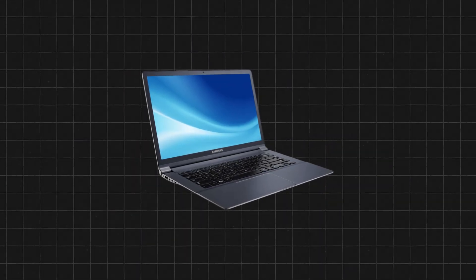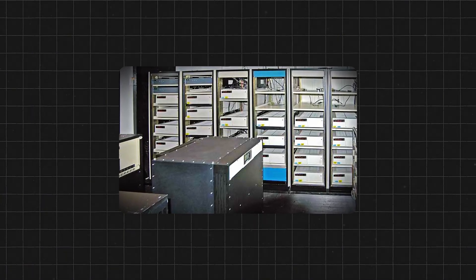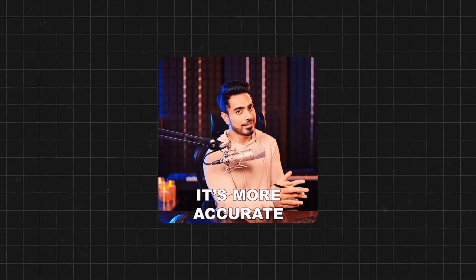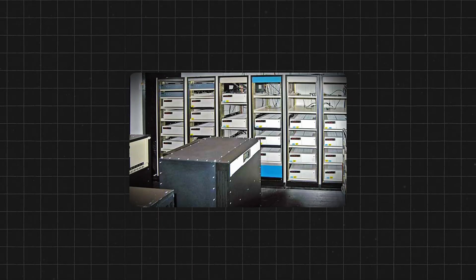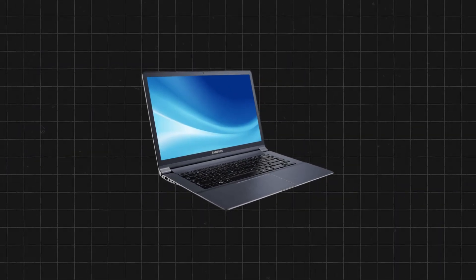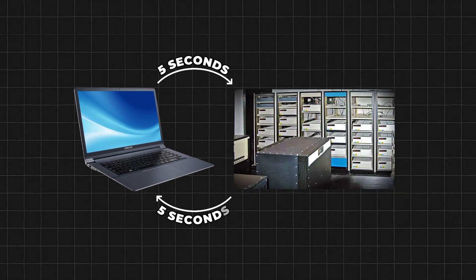Let's say your laptop records that it's sending its request at exactly 3.00000 p.m. according to its own clock. The server receives that request at what it considers to be 3.005 p.m. — remember, the server has the more accurate time. The server immediately responds, still at 3.000005 p.m. on its end. Your laptop receives the response at 3.0010 p.m. according to its own clock. Your laptop can calculate that the round-trip time was 10 milliseconds, and since the server responded instantly, it can assume the message back took about 5 milliseconds to travel each way.